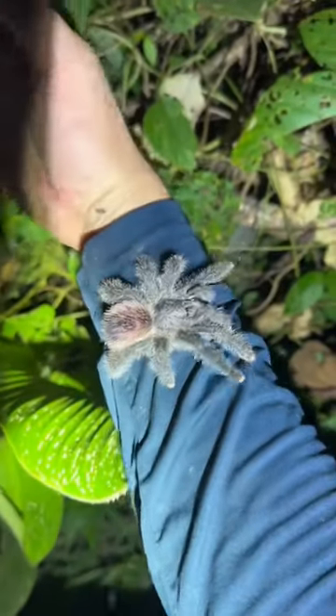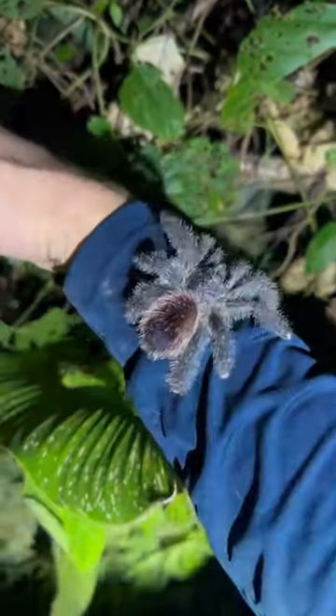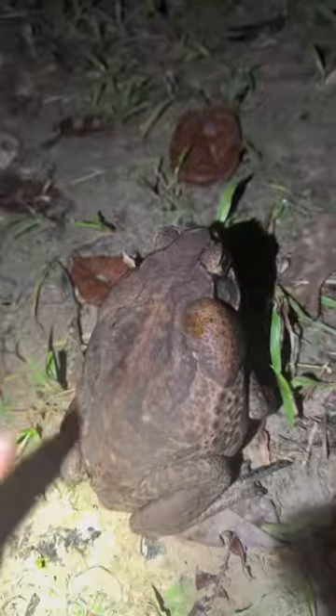Check out this pink-toed tarantula — this guy is so pretty. This is one of the biggest cane toads I've ever seen. Check out this mac daddy.